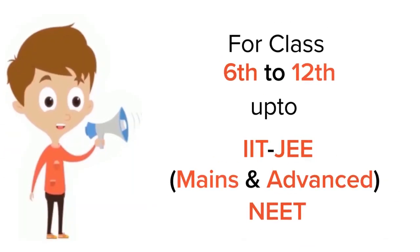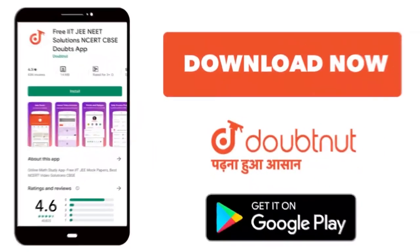For class 6 to 12, IIT-JEE and NEET level, trusted by more than 5 crore students — download the DoubtNet app today.